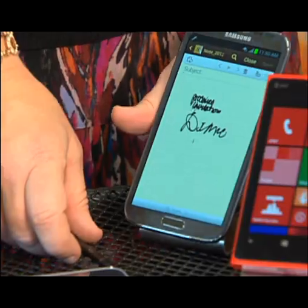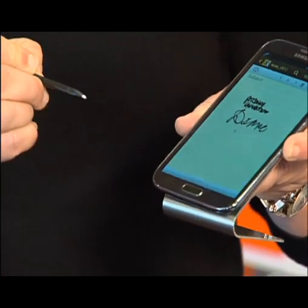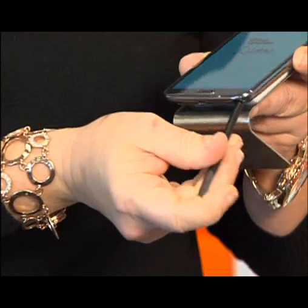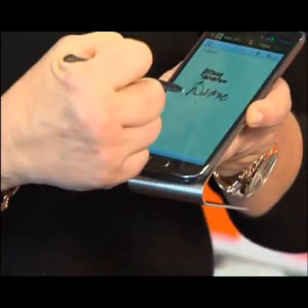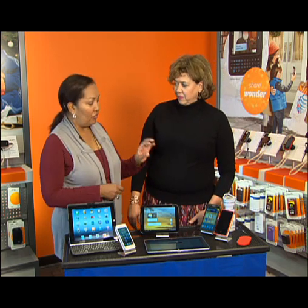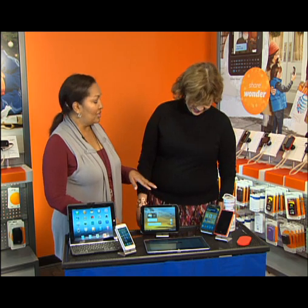The next thing we have here is the Samsung Galaxy Note 2. Is it a phone? Is it a tablet? It's both. What's cool about it is it comes with a stylus pen that you can store inside the phone. You can actually write on it — put your grocery list or whatever right on it. It's also amazingly fast on our 4G LTE network. It's good for people who have really big hands or find a small keyboard hard to use, and you can use the stylus if you prefer. It functions as both a phone and a tablet.